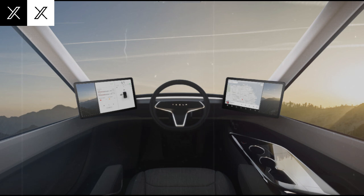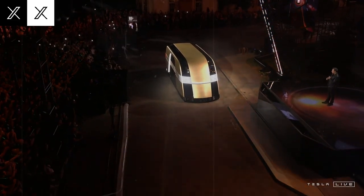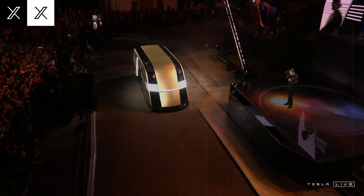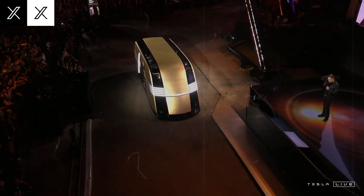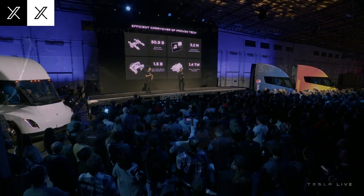During charging, drivers can rest or unload, making it ideal for busy logistics operations. Driving comfort is further enhanced by features like regenerative braking and an independent front suspension, which means drivers rarely need to use the brake pedal. These features have generated excitement among professional drivers, who are also impressed by the Semi's unconventional but practical design. Unlike traditional trucks where the driver sits to one side, the Tesla Semi places the driver's seat in the center, offering a better field of vision.